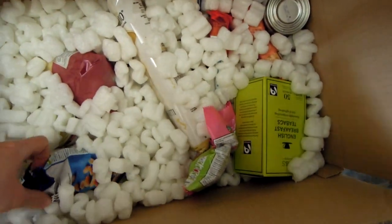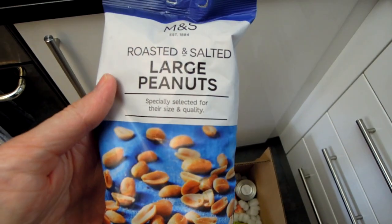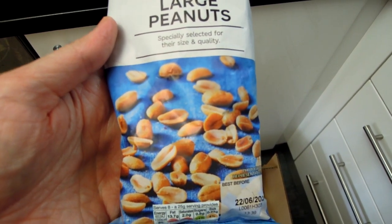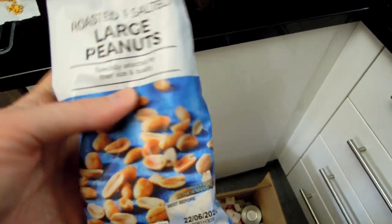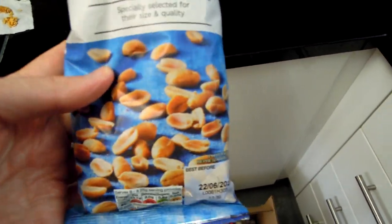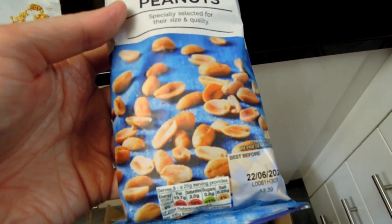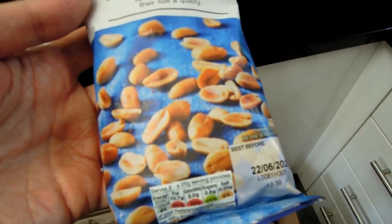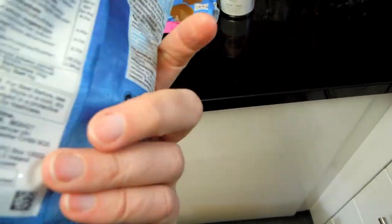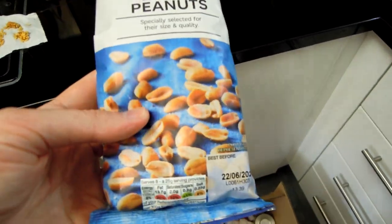Then we've got another basic useful snack — peanuts, large peanuts, specially selected for their size and quality, roasted and salted. That could be a very nice snack. I know some people are allergic to peanuts, and obviously a lot of those allergies can be quite serious. But if you are starving and there's nothing else to eat and you don't want to go to shops, peanuts could be useful.